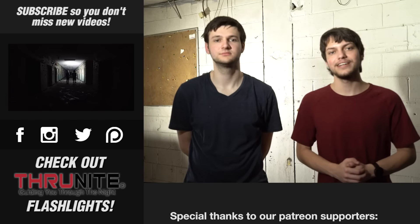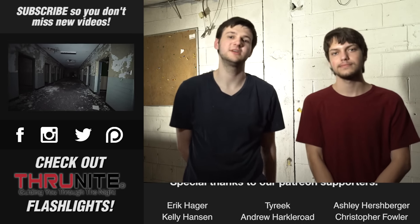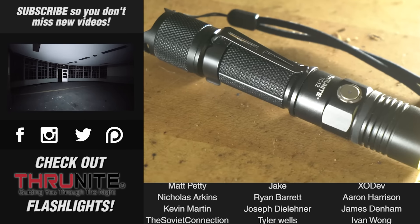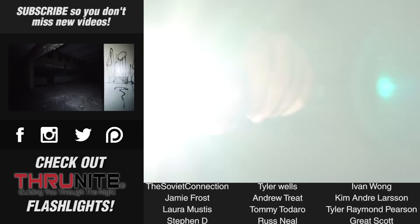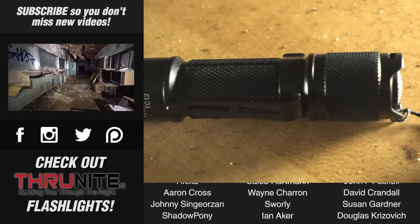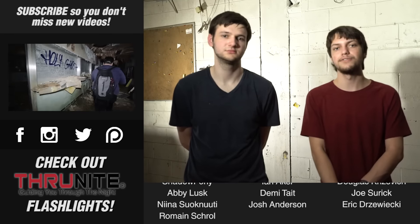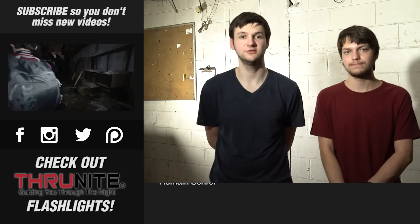Hey guys, we just wanted to take a moment to thank our sponsor for this video, ThruNight Flashlights. Before taking on our first sponsorship, we wanted to make sure that the product we're endorsing is definitely worthy, and after using them for ourselves in this video, we can tell you that ThruNight Flashlights definitely are. This flashlight can provide light at 1000 lumens and has a 3400 mAh rechargeable battery. If you're interested in picking one up yourself, click the link in the description and use the offer code THRUNIGHT for 5% off your order. Thanks ThruNight for helping support our channel and thank you for watching.